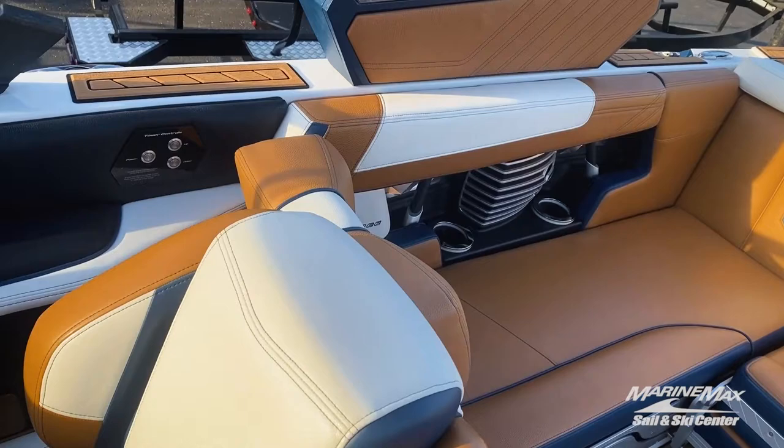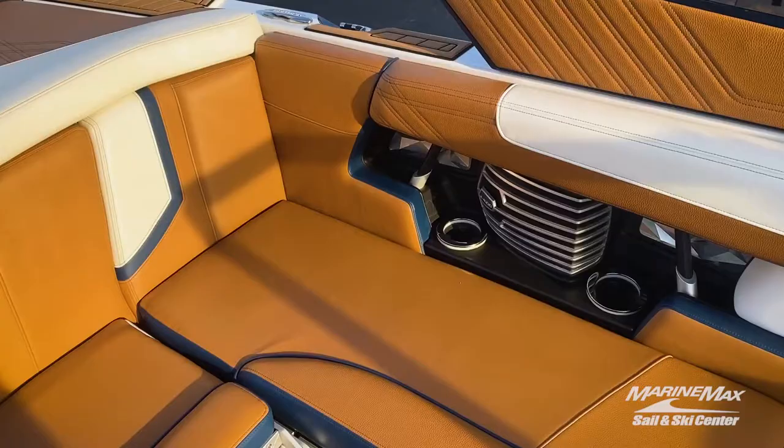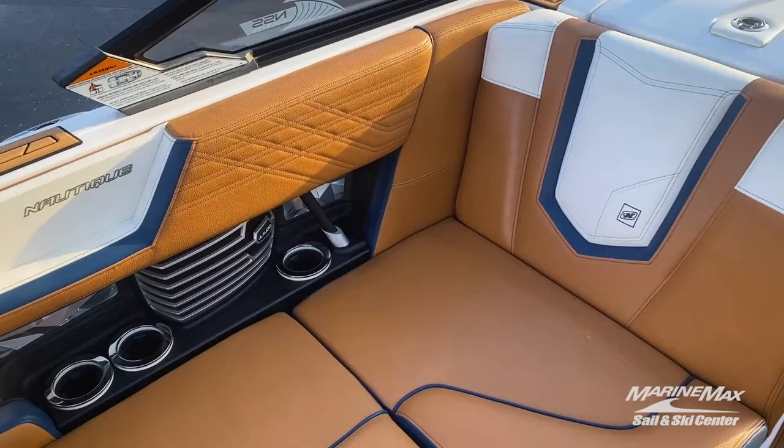My last favorite feature is the interior color design combo on this boat, which is killer. The Mojave is the main color with Admiral Blue accents and Mystic White tying everything together.